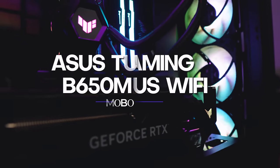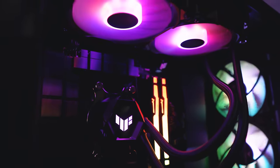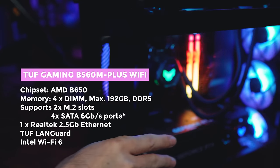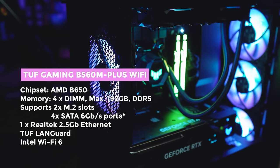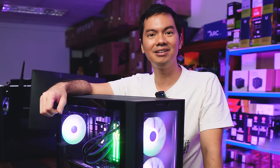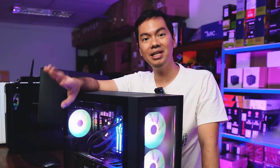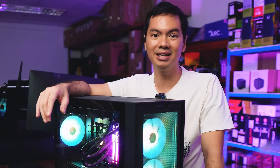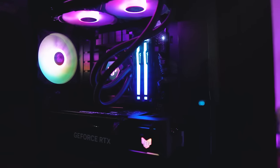This one uses the TUF Gaming B650M Plus Wi-Fi. The B650 is the mid-tier board for the AM5 line. The top-tier board is the X670E, then slightly below that the X670 — yes, those two are different — and then the B650. The initial problem with the 7000 series and AM5 in general was their price, but with the release of new boards and new chipsets, there are more options now on the market, with the B650 occupying the same relative position as the old B550.